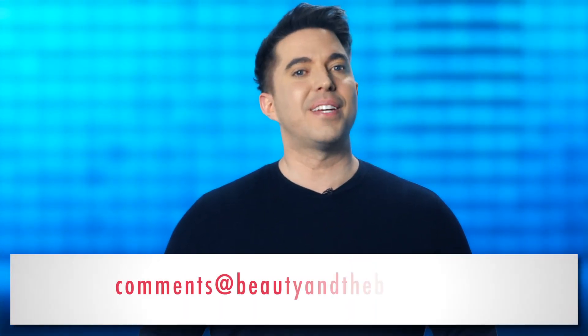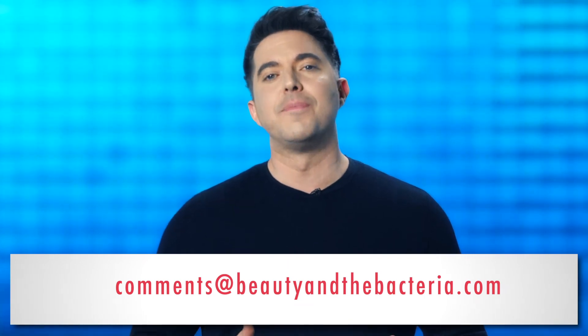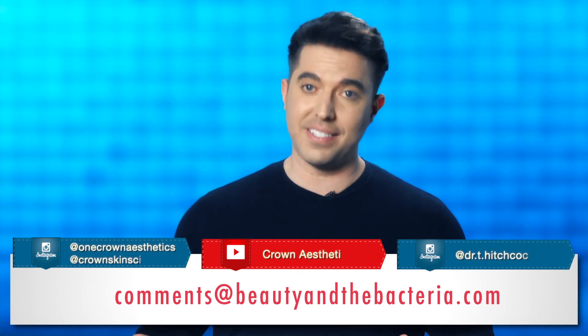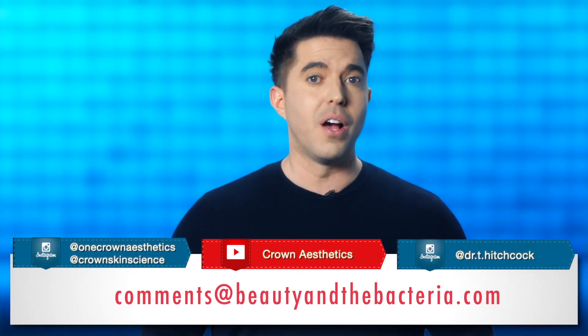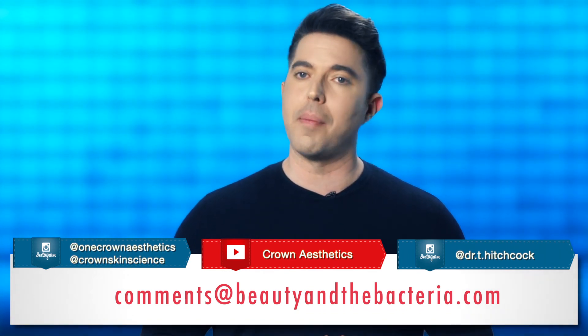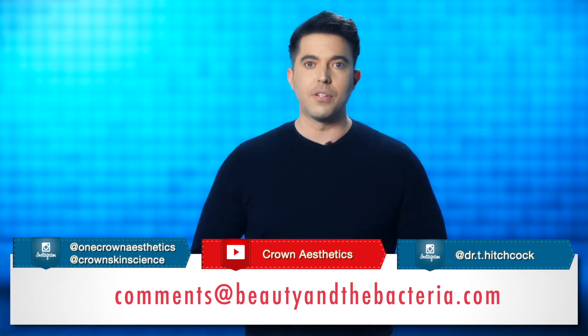And that, my friends, concludes this discussion on the skin microbiome and why we shouldn't just scratch the surface, but should truly look skin deeper. As always, we love hearing from you. So please send your questions, comments, or topics that you'd like us to cover to comments at beautyinthebacteria.com. You can also follow us on our social media listed here to watch our Q&A sessions, interviews, or to send us your questions and receive updates on this series, as well as other news and information on skin microbiome initiatives at Crown. So from all of us here at Crown Laboratories, thank you for watching. And remember, you have billions of bacteria on your face, and we think that's awesome. Goodbye for now.